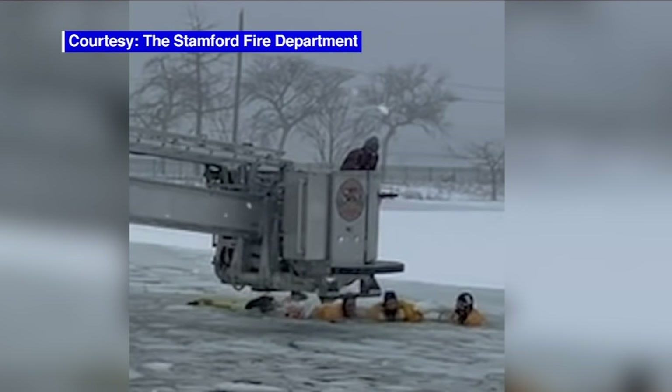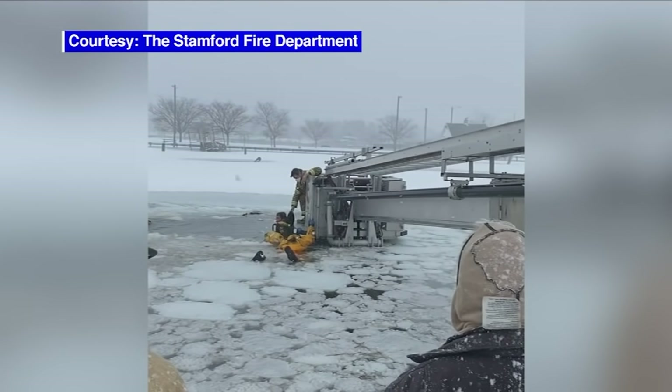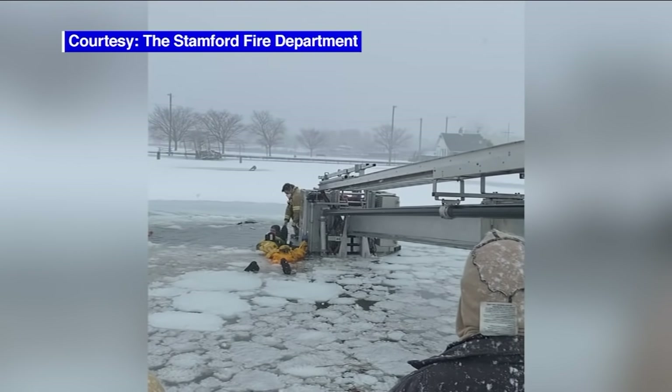The female driver of the pickup squirmed her way out of the vehicle and firefighters pulled her to safety, but the male occupant was too big to fit through a small window. And that's when the pickup started to sink. He was a pretty tall guy, and the back window was kind of small, so he was kind of wedged in between.